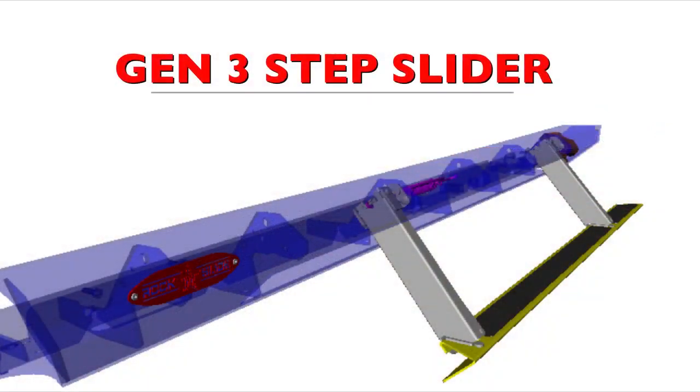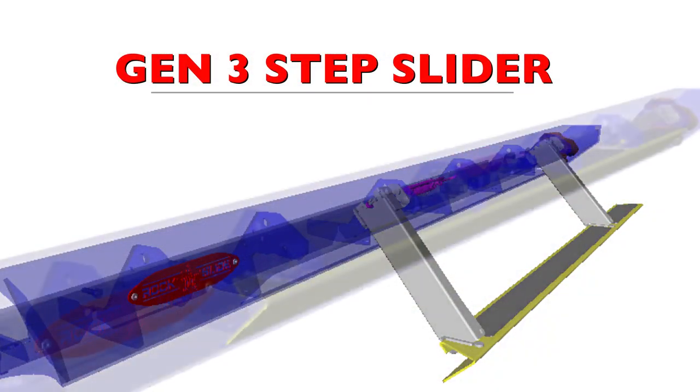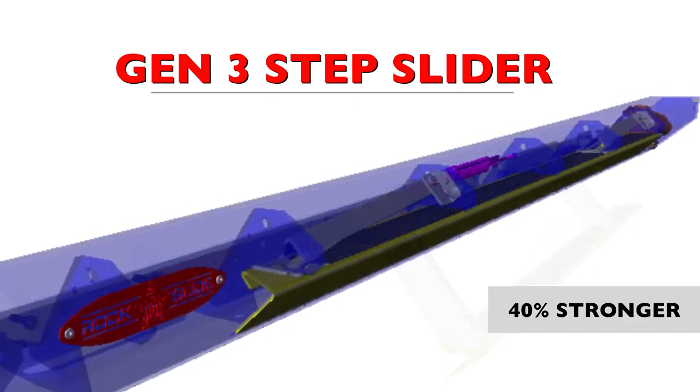We've upgraded to a high strength, low alloy steel, improving impact features by 40%.